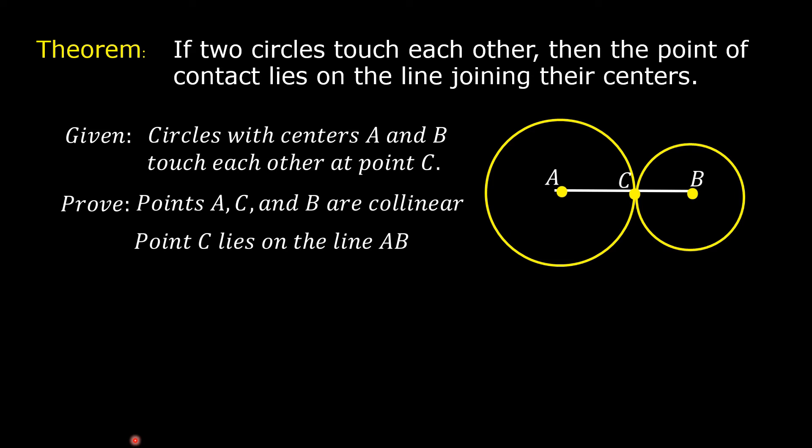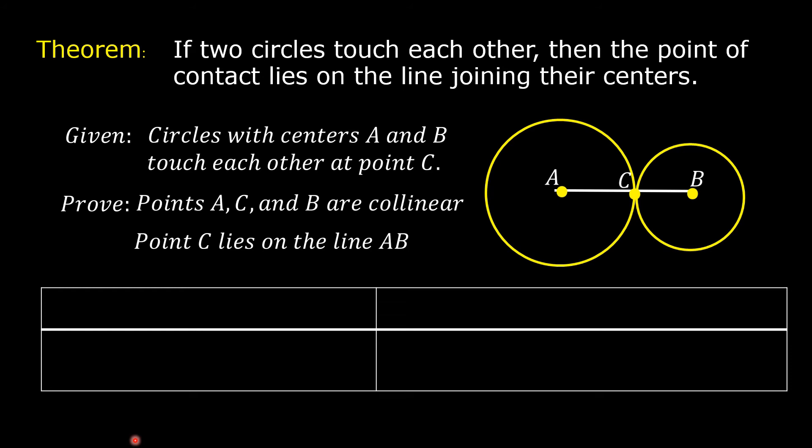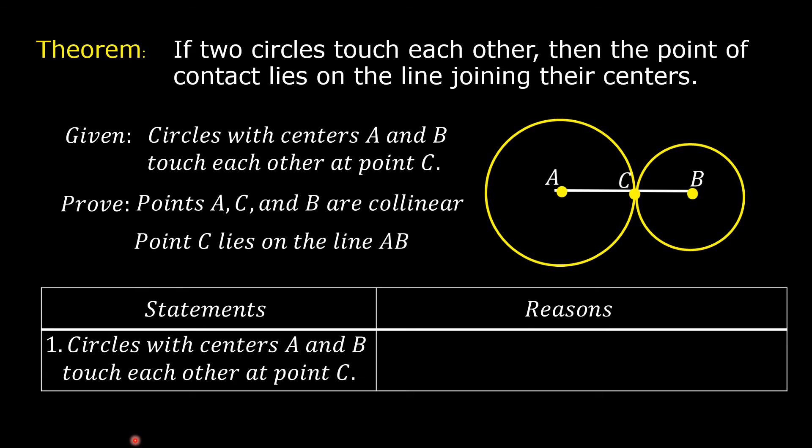We are going to prove the theorem using a two-column proof. In the first column, we write the statements, and in the second column, the corresponding reasons. For Statement 1, we write the given data: circles with centers A and B touch each other at point C. The reason: given.